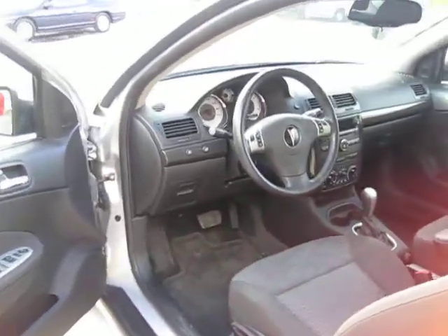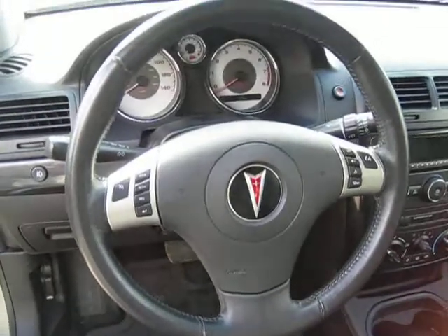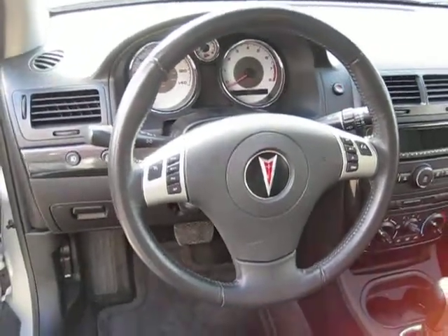It's got power windows and locks, and it's got all the audio controls on the steering wheel, as well as cruise control to make your trip to work nice, easy, and convenient.